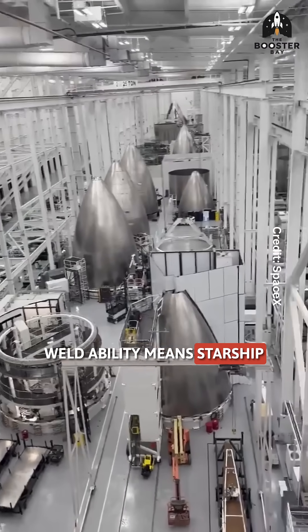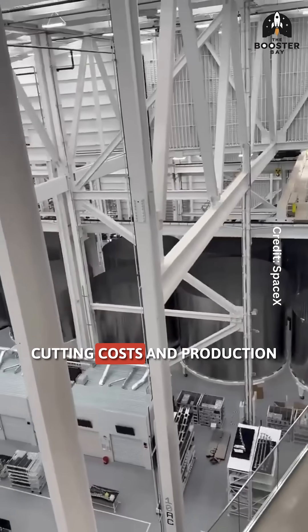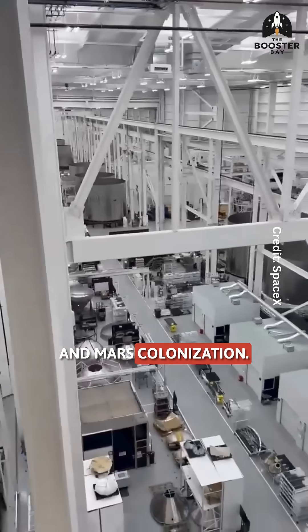Stainless steel's weldability means Starship sections can be rapidly assembled and repaired, cutting costs and production time — critical for Elon Musk's vision of fully reusable rockets and Mars colonization.